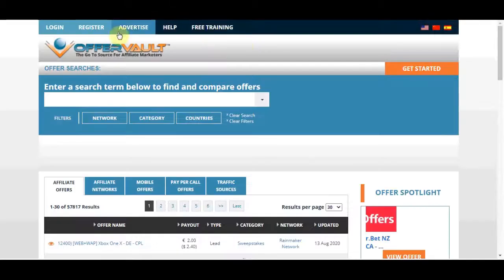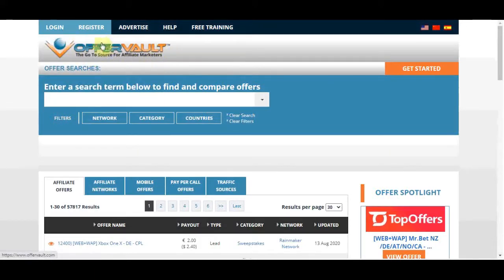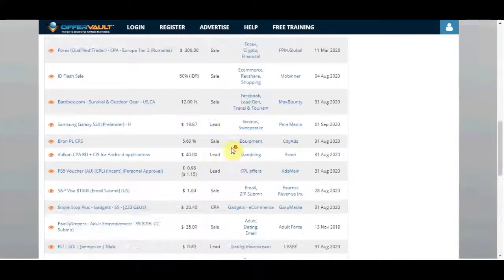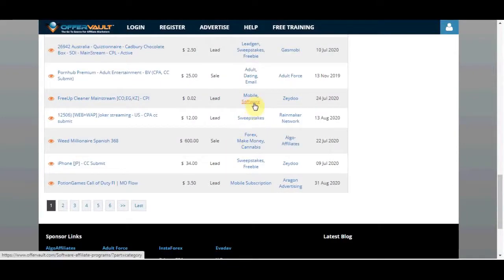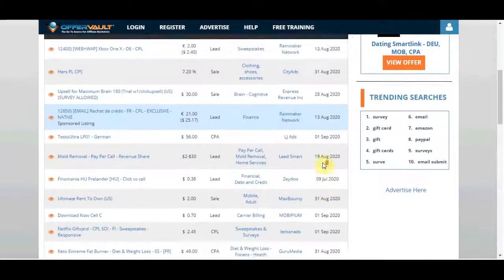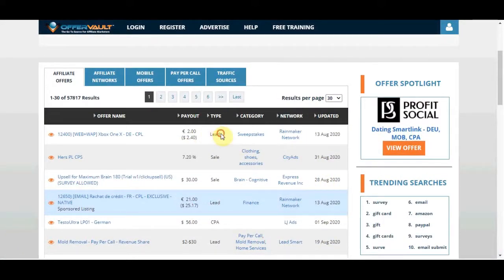The first platform we're going to be using is OfferVault.com. This is an affiliate marketing search engine that can quickly get you cost-per-action offers from over 60 affiliate networks. What that means is you can find offers where you just need to get leads — someone needs to sign up with their email address, first name, and last name, without paying for anything. It's just a cost-per-action.